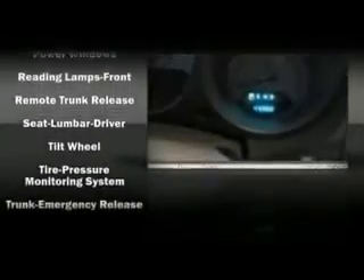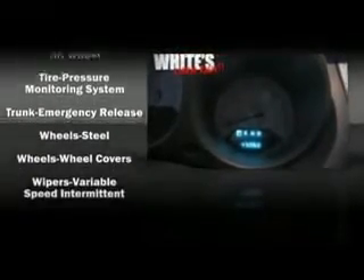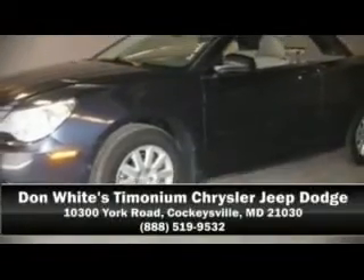This vehicle also arrives with a Carfax history report indicating just one previous owner. Come down today and see this vehicle for yourself. Call now to schedule a test drive.